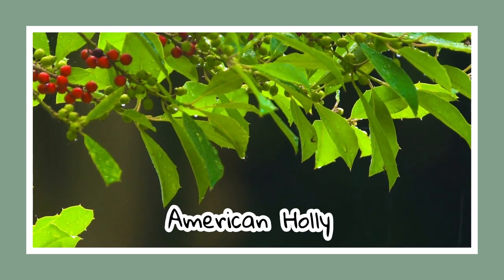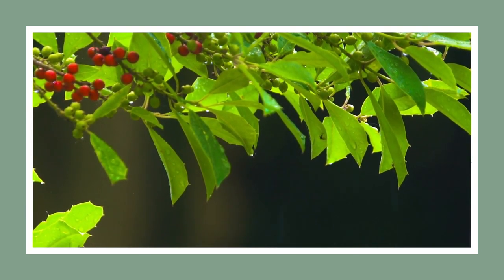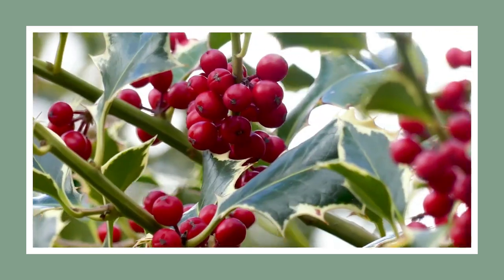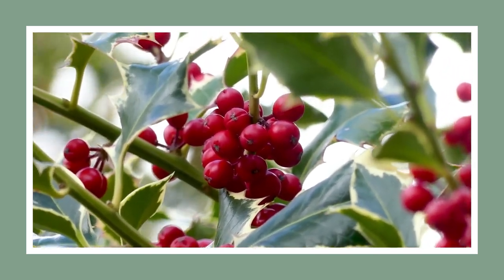Next, we have the American holly, a familiar sight across Alabama. Its bright red fruit is a favourite among our feathered friends during the winter. Fun fact: many people often mistake the fruit of the American holly for festive mistletoe.